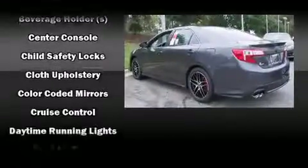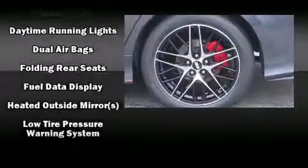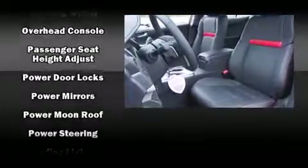Toyota ensures the safety and security of its passengers with equipment such as dual front impact airbags, head curtain airbags, traction control, brake assist, a panic alarm, and four-wheel disc brakes with AVS.